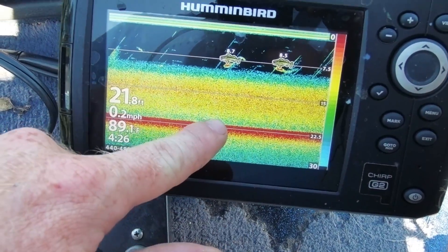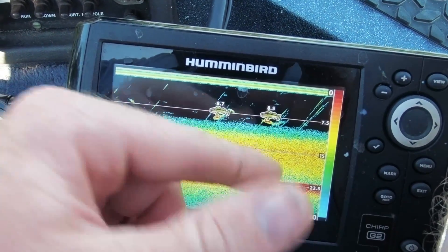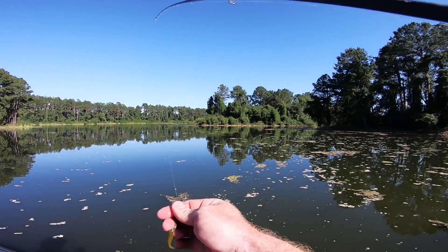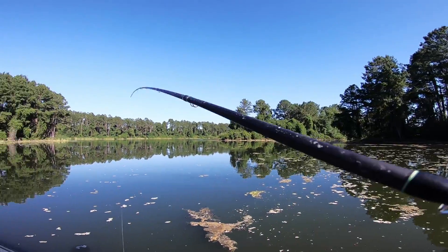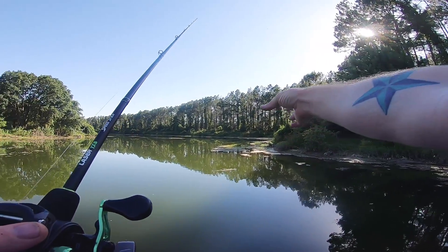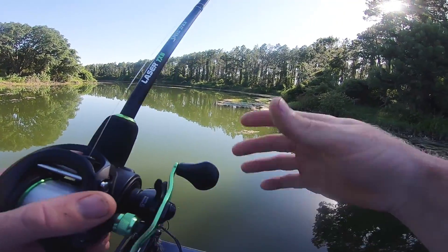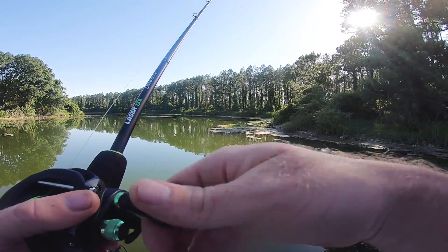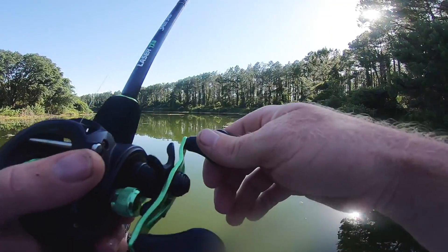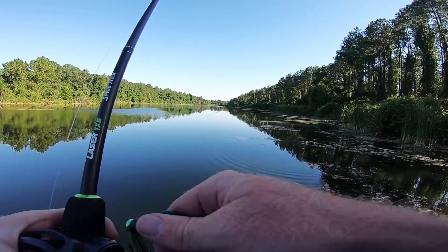You can see it's 22 to 21 foot deep right here and the hybrid are at five, eight, and seven feet. So we're throwing it out, letting it sink about eight seconds, then starting to retrieve. There should be one on that point right there. This is the kind of stuff I look for when bass fishing — see how the point comes out with all that grass? Anytime there's a point, bass hide out in it to ambush prey, waiting for bait fish to swim by.